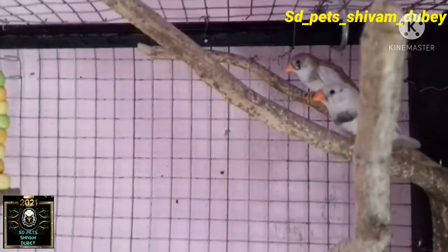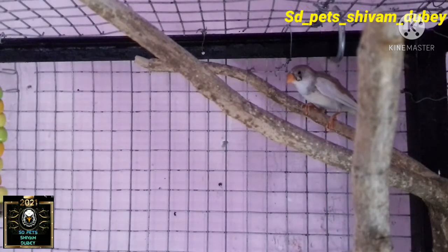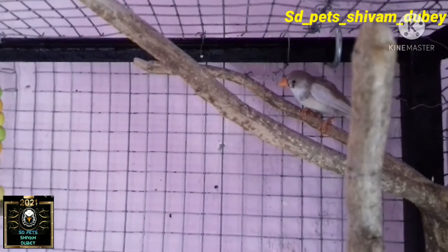They come in silver and fawn varieties. I like certain colors a lot. I will put the price and details in the background of the video.